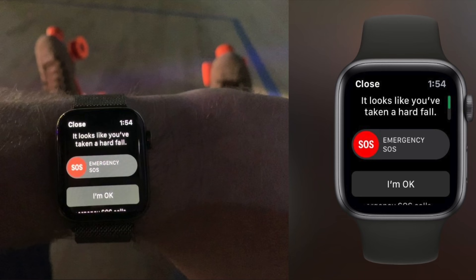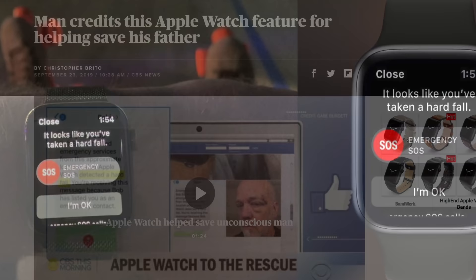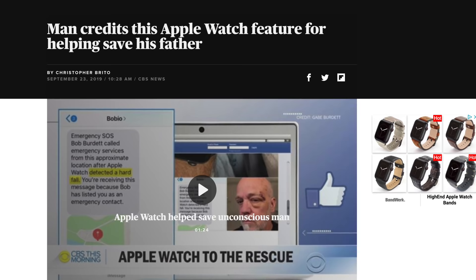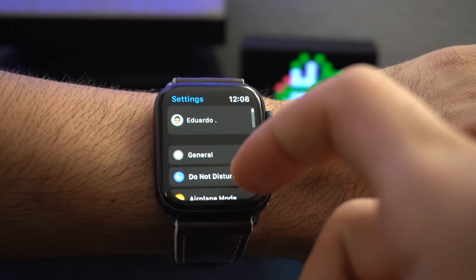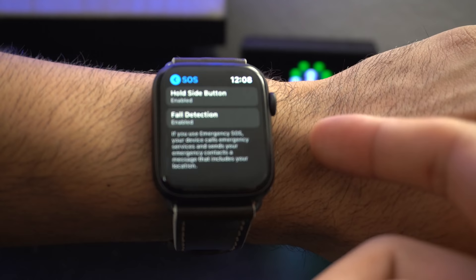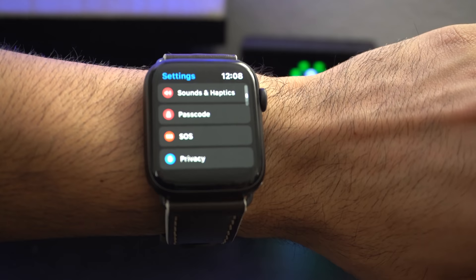Another thing I recommend enabling is Fall Detection. By default this is disabled unless you're over the age of 50, in which case it enables itself — but it's free to use, and there are already multiple documented reports of people's lives being saved because of this feature. To enable it, go into your settings, scroll all the way down to the SOS tab, find Fall Detection, enable it, and hit confirm. Now in case you fall and are left unconscious or unresponsive, your Apple Watch will contact your emergency contacts and get emergency dispatchers to your location.